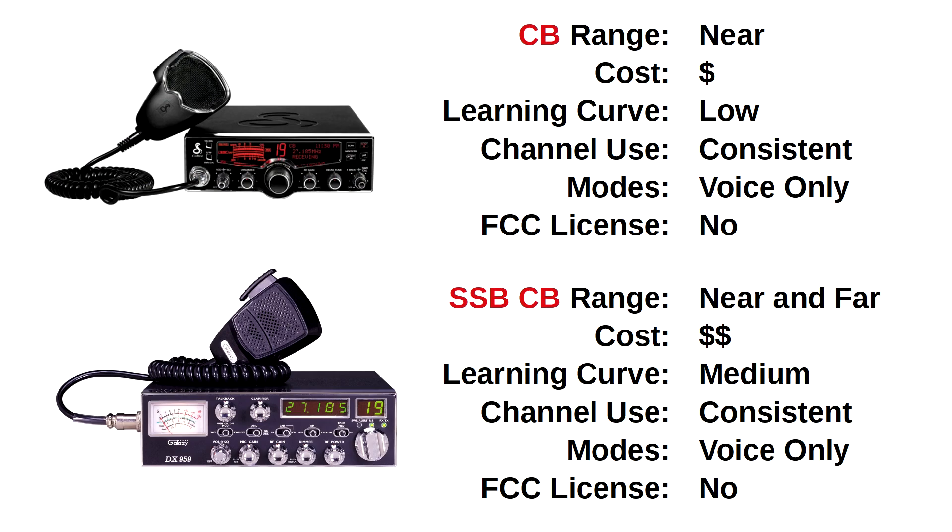With citizen band radios, there are two types: CB for standard citizen's band, and single sideband CB. With CB the range is near and the cost is low. CB channels are consistently used across all brands and models, and an FCC license is not required. However, a single sideband CB is somewhat like having two radios in the same product — it has standard CB for near range, but the single sideband variant offers far range, though it is more expensive and does require a steeper learning curve.